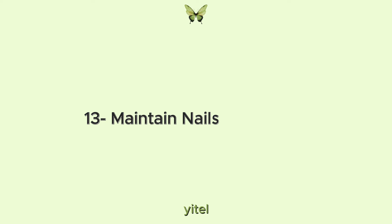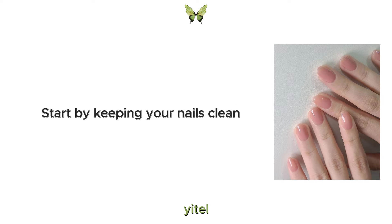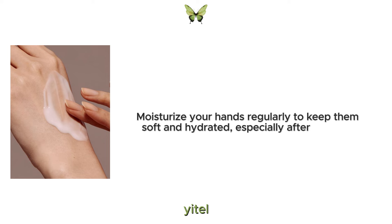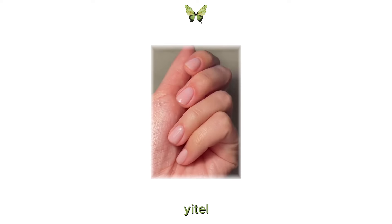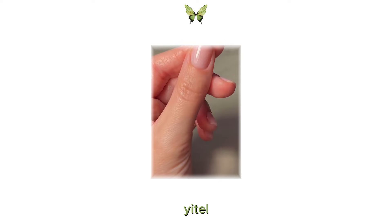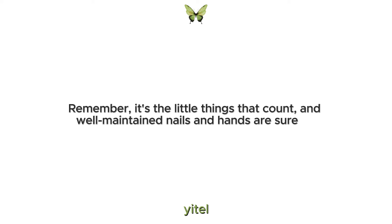13. Maintain nails and hands. Taking care of your nails and hands is another important aspect of your physical glow-up. Start by keeping your nails clean and neatly trimmed. Moisturize your hands regularly to keep them soft and hydrated, especially after washing. Consider treating yourself to regular manicures to keep your nails looking neat and polished. Remember, it's the little things that count and well-maintained nails and hands are sure to enhance your overall glow.